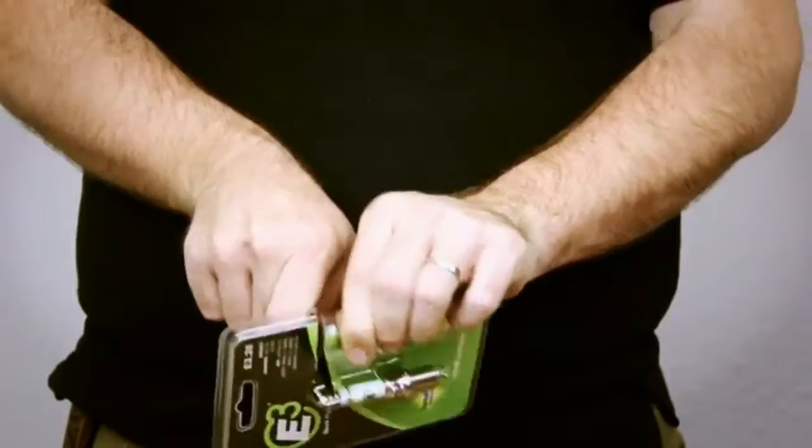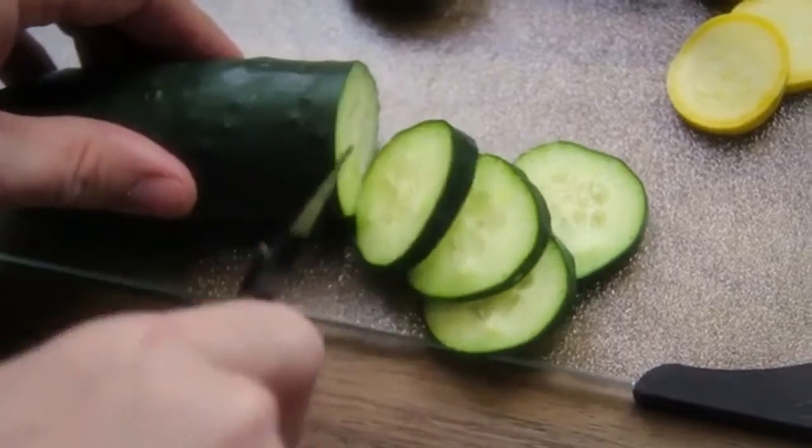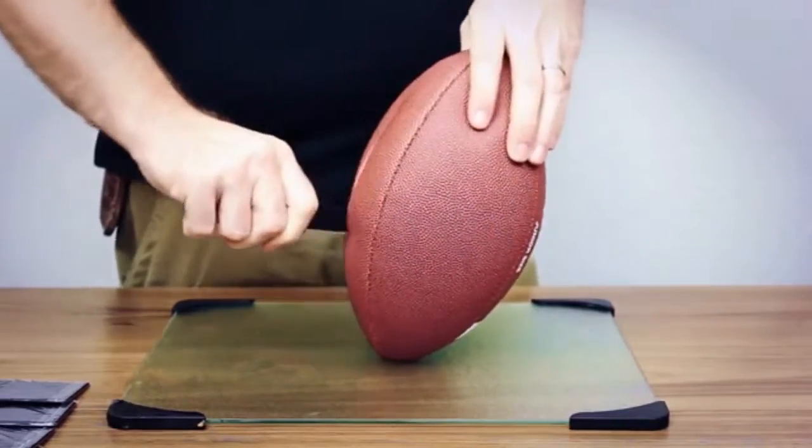It opens boxes like butter, removes plastic packaging in seconds, cuts off store tags with ease, and even carves and slices fruits and veggies. But the InstaBlade is still tough enough to cut through a thick pigskin football with ease.